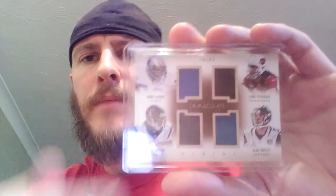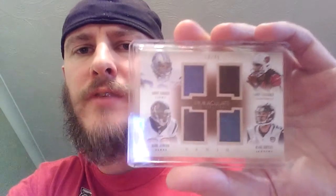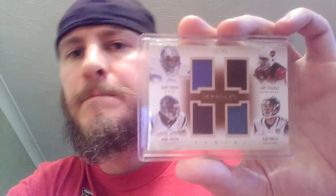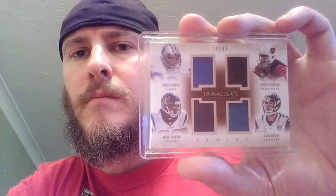Also picked up another fabric piece. Picked this up for the Barry Sanders — it's on the Immaculate Collection cards, it's numbered 10 out of 49. It's got Larry Fitzgerald, Andre Johnson, and Blake Bortles on there as well, but I just got it for that guy.